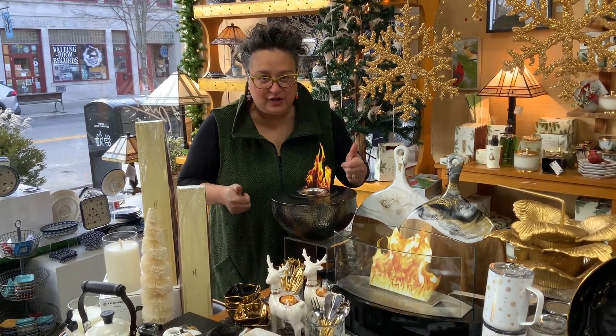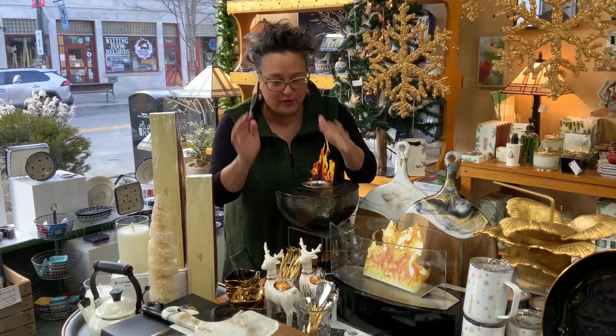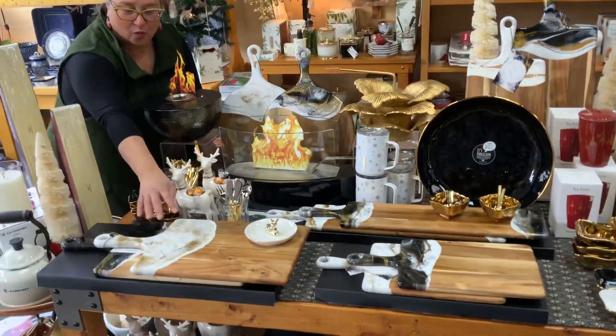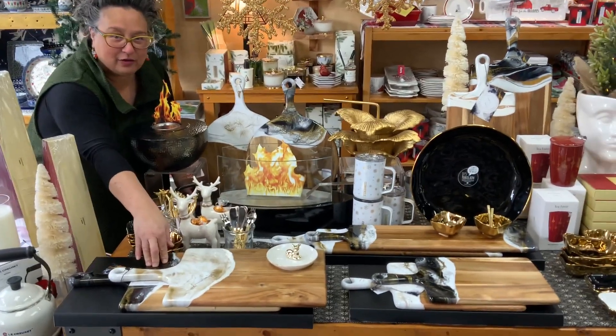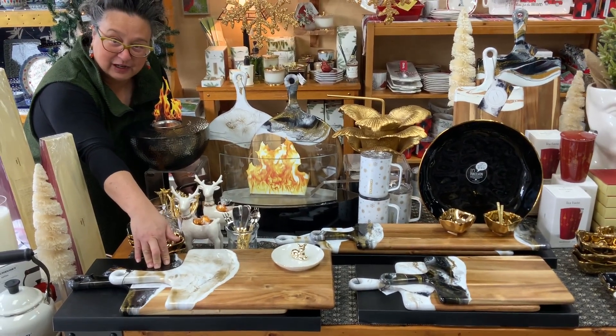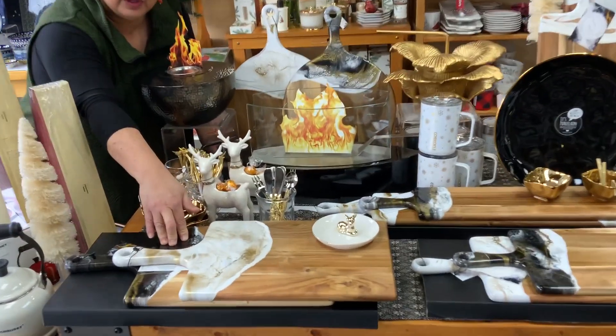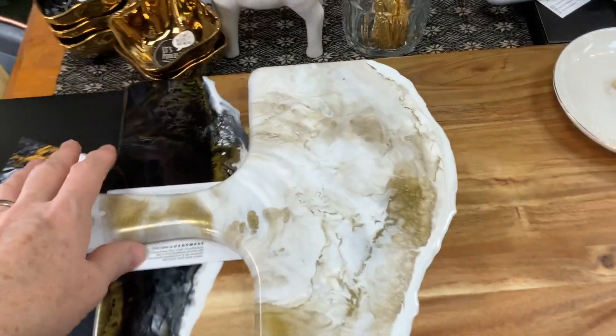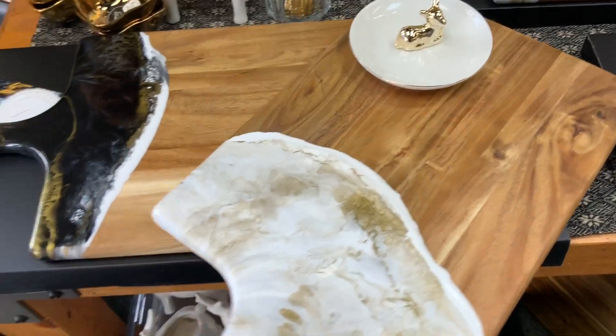So for the holidays, we are punching up charcuterie even more. We brought in all of these really great Glacier charcuterie boards in the white gold and the black gold, because they are absolutely stunning for Christmas and for New Year's. You're talking about getting some great parties going on there. Look at how great that is. This stuff is beautiful.